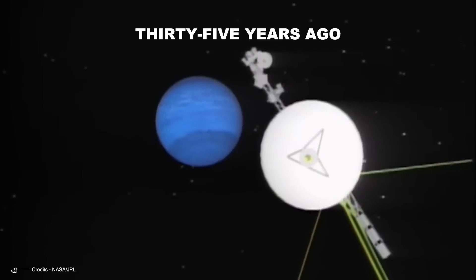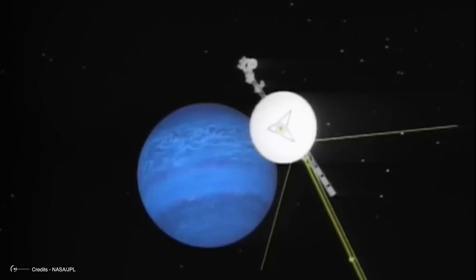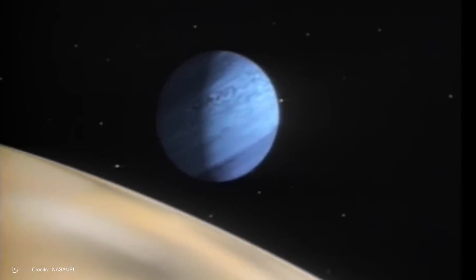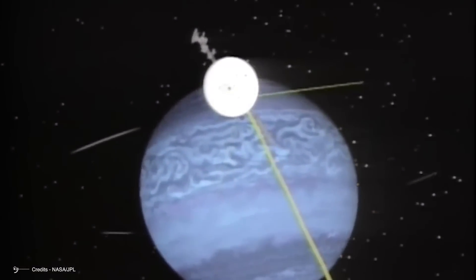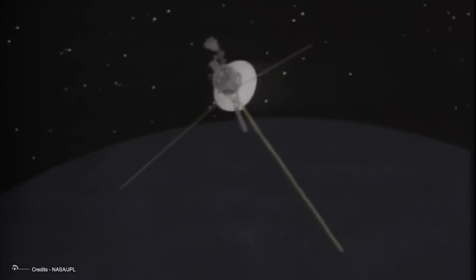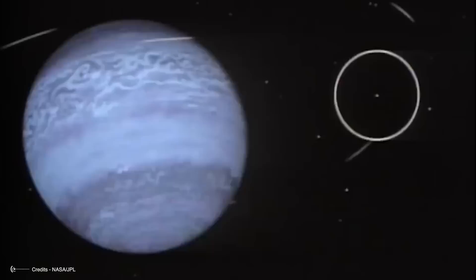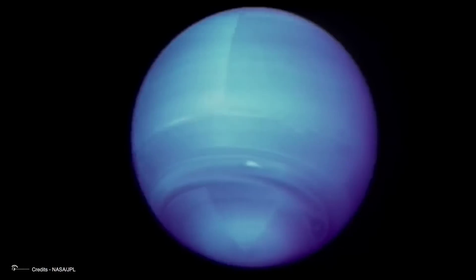Thirty-five years ago, the Voyager 2 spacecraft glided silently over Neptune's royal blue clouds at the very edge of our solar system, unveiling a world of wild weather, a powerhouse of energy, and a place distinctly different from its near-twin Uranus. The tiny probe's observations of Neptune raised more questions than answers, as did its close encounter with one of the solar system's oddest moons, Triton. After soaring over Neptune's north pole, Voyager 2 dove southward, slicing through the giant planet's ring plane towards Triton.